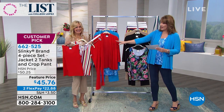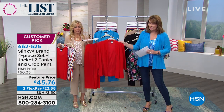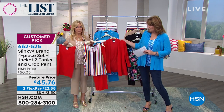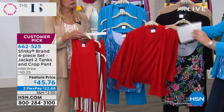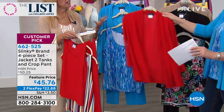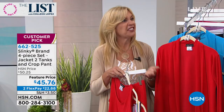Flex pay available as well. So that's the red stripe — you get a red tank, you get a striped tank, you get a red pant and you get the jacket. And Jackie, you were telling me people are buying more than one set to mix and match. Absolutely — we've had so many customers that have told us they bought two and came back and got the other two colors.